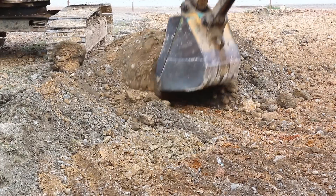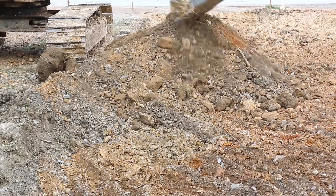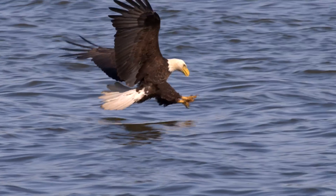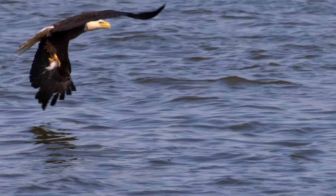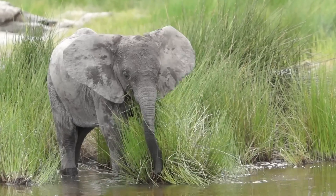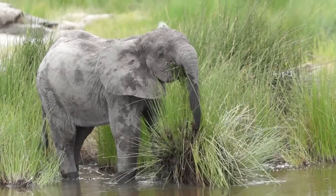Human engineering uses rigid materials and joints for strength. Nature is different. Designs in nature are strong, but they are flexible, and you can see them in trees and sharks and elephant trunks and millions of other examples.